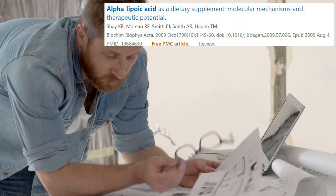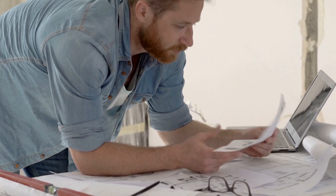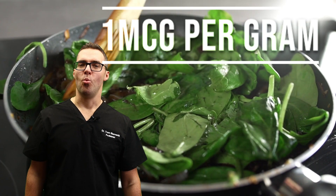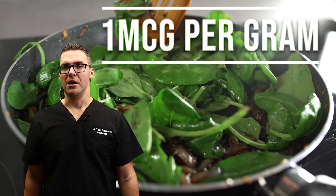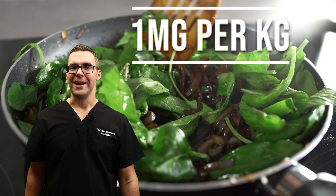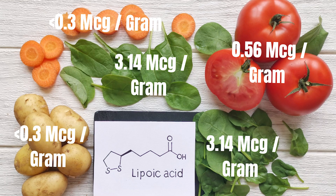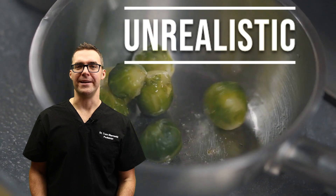Here's the problem with trying to get alpha lipoic acid from your diet for every dosage. You can see 1.5 micrograms — that's not milligrams. A microgram is one one-thousandth of a milligram. If you're getting one microgram per gram of food, a hundred grams is really only a hundred micrograms. So 1,000 grams — that's like 10 cups — is not even a milligram. That's 0.1 of a milligram. You would have to eat like 2,000 cups of raw vegetables every single day to get the standard dosage tested in that trial.